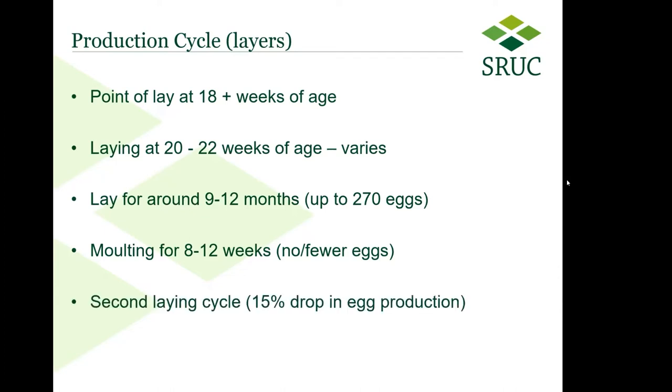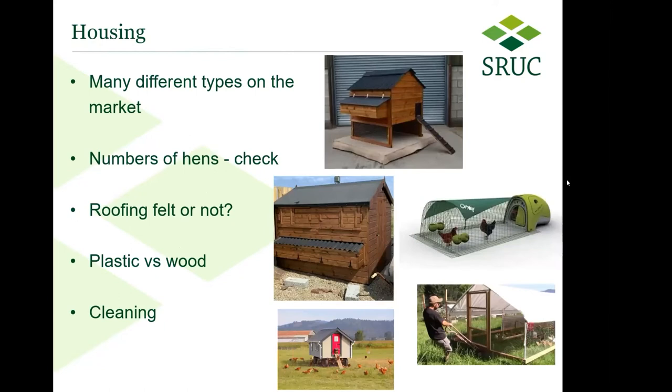In their second laying cycle, for commercial hybrid layers you sometimes find there's about a 15% drop in egg production in the second year. That's not a huge amount — they're still working hard.